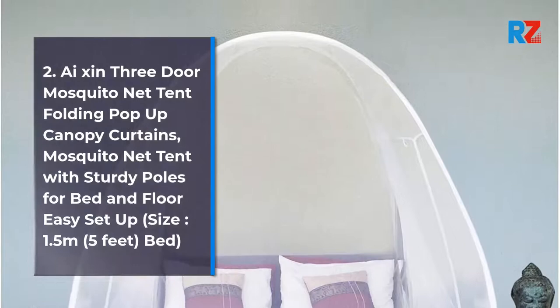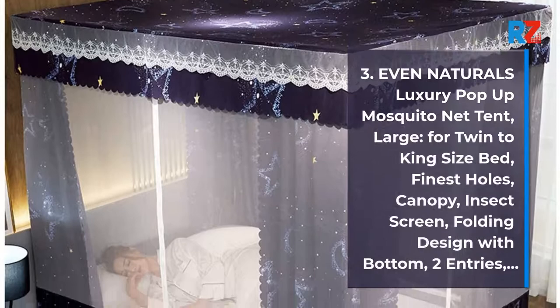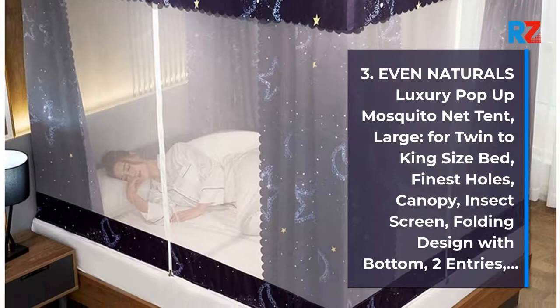3. Even Naturals Luxury Pop-Up Mosquito Net Tent, Large, for Twin to King Size Bed. Finest Holes Canopy, Insect Screen, Folding Design with Bottom, 2 Entries.